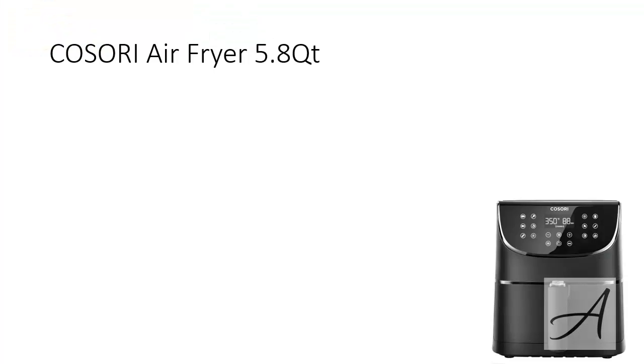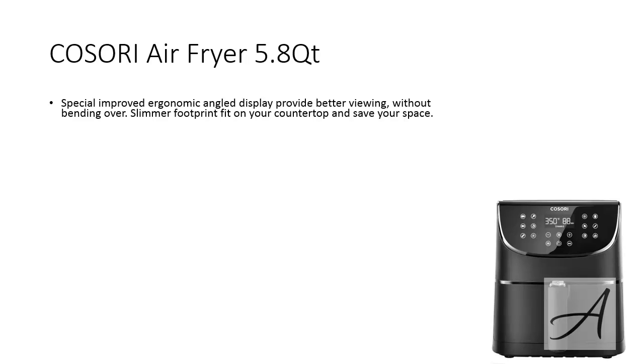The first oilless fryer is the Kossori Air Fryer 5.8 quart. What we like about this fryer is there's an improved ergonomic angled display to provide better viewing without bending over, and it's not too bulky so it actually saves space on your countertop. Also, as compared to traditional deep frying methods, the Kossori fryer uses 85% less fat and you don't have to worry about oil fumes in your house.